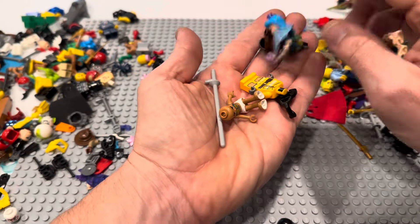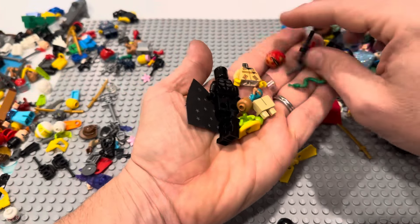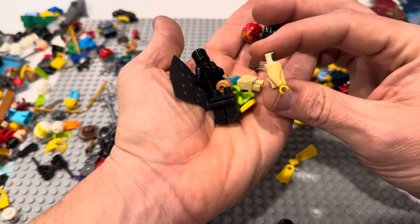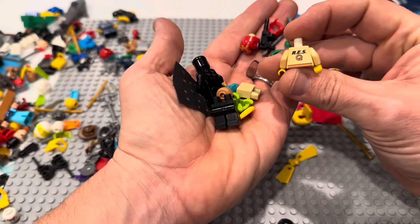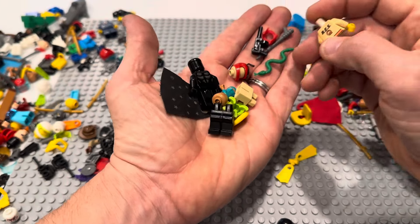Minecraft — not much going on there. Some Friends stuff. What else do we got in here? Yikes — yikes. That is... you forgot your suntan lotion, buddy. Whoa.